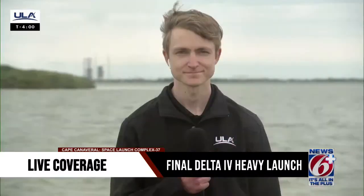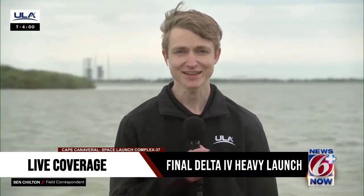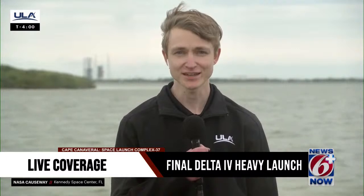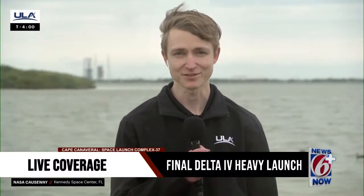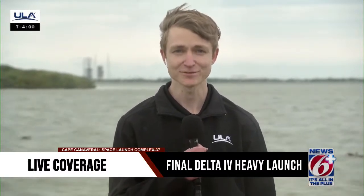As we continue the countdown to launch, let's head over to Ben Chilton on the NASA Causeway. A member of ULA friends and family excited to witness the last liftoff of this magnificent rocket. I'm approximately 3 miles from SLC-37, and when we reach T0, it will take about 15 seconds for the sound to reach us, though we'll already have seen Delta lift off the pad. It's a little windy at the moment.